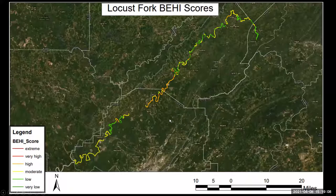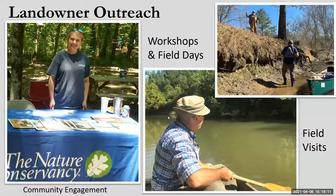With that comes a lot of landowner outreach. We want to be known in these communities and get the word out that we have programs available to help. If you own land on the river and you're actively losing property, that's probably not a good thing for you either, and we know it's not good for the aquatic organisms in the stream. There are opportunities through the Nature Conservancy and other partners to do stream bank restorations, so we try to get the word out through workshops, field days, and field visits.